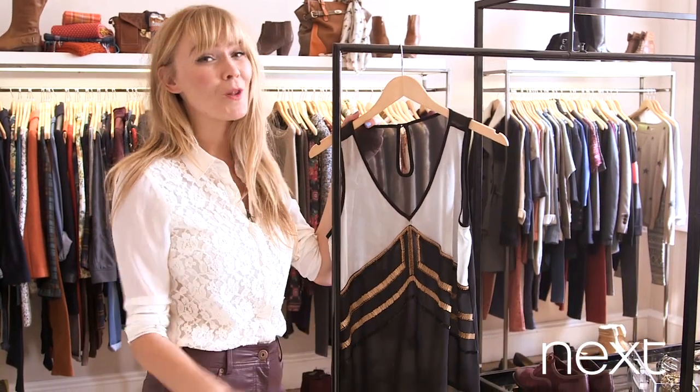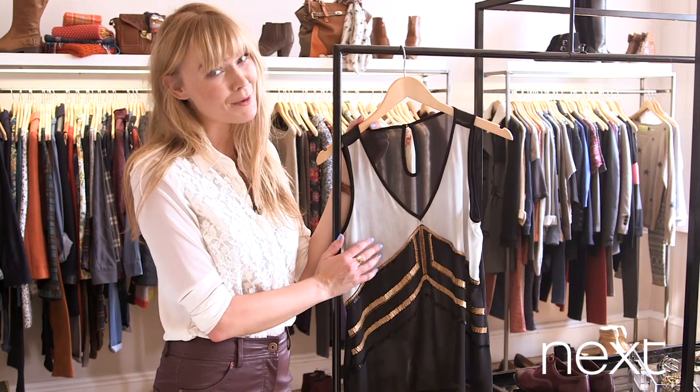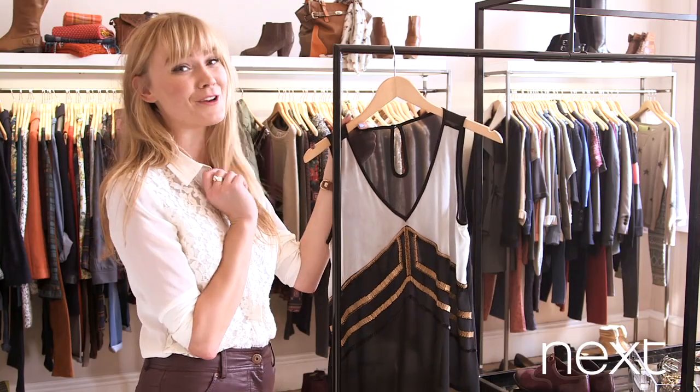Now my number three pick is all about embellishment. There was so much on the runway this year that even the model's eyebrows were decorated, and here that follows that trend with that excellent metal beading. This is a perfect top for a night out.